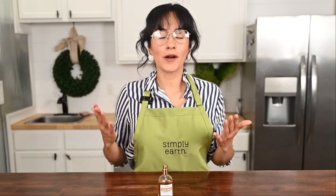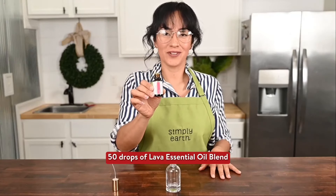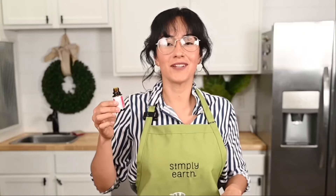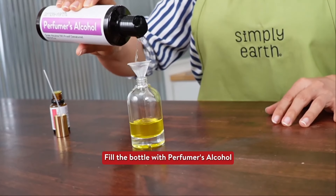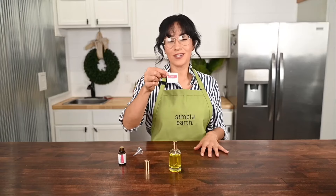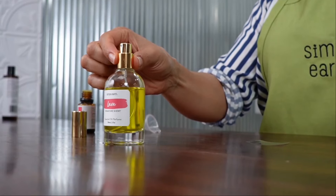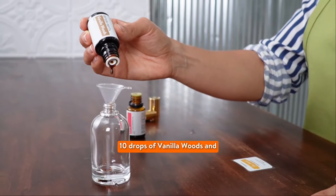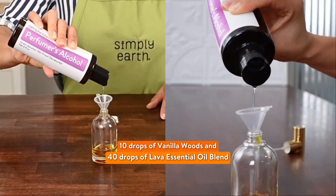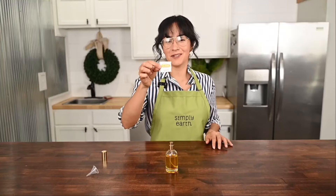Now I'm going to make two more perfumes. For this perfume I'm going to use 50 drops of the lava essential oils — it's citrusy and uplifting. Fill it up the rest of the way with perfumer's alcohol and don't forget to label it. For my last perfume I'll be using 10 drops of vanilla woods and 40 drops of lava. Fill the rest of the way with perfumer's alcohol and don't forget to label it.